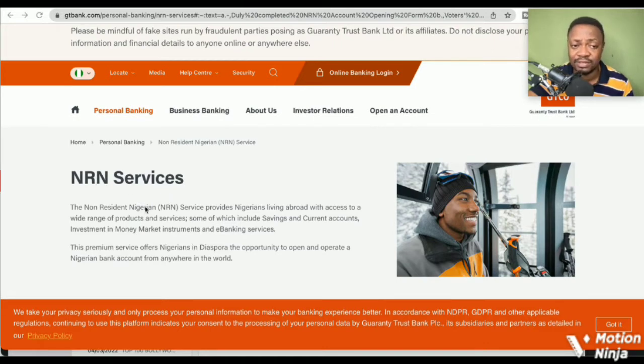It is called the NRN Services — the Non-Resident Nigerian Service. It provides Nigerians living abroad with access to a wide range of products and services, some of which include savings and current accounts, investment in bond market instruments, and e-banking services. This premium service offers Nigerians in the diaspora the opportunity to open and operate a Nigerian bank account from anywhere in the world.